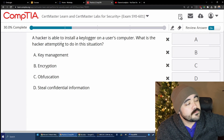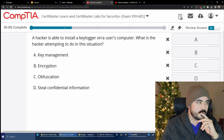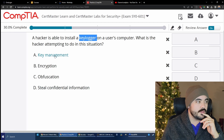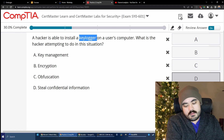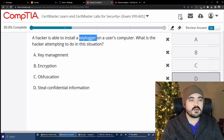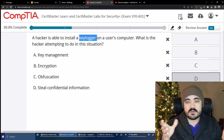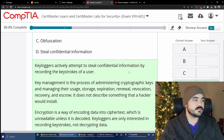A hacker is able to install a keylogger on a user's computer. What is the hacker attempting to do? The options are key management, encryption, obfuscation, or steal confidential information. Key management doesn't make sense, nor does encryption. The answer is steal confidential information — because you're typing your credit card number or other personal data, and the keylogger logs those keystrokes. A script can then scan the logged keys to identify personal information like a Social Security number, credit card number, date of birth, or address. Correct.